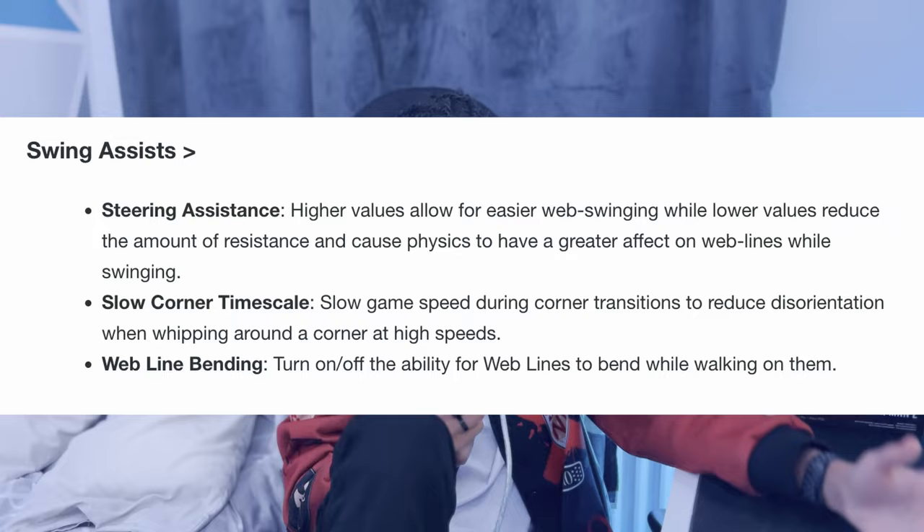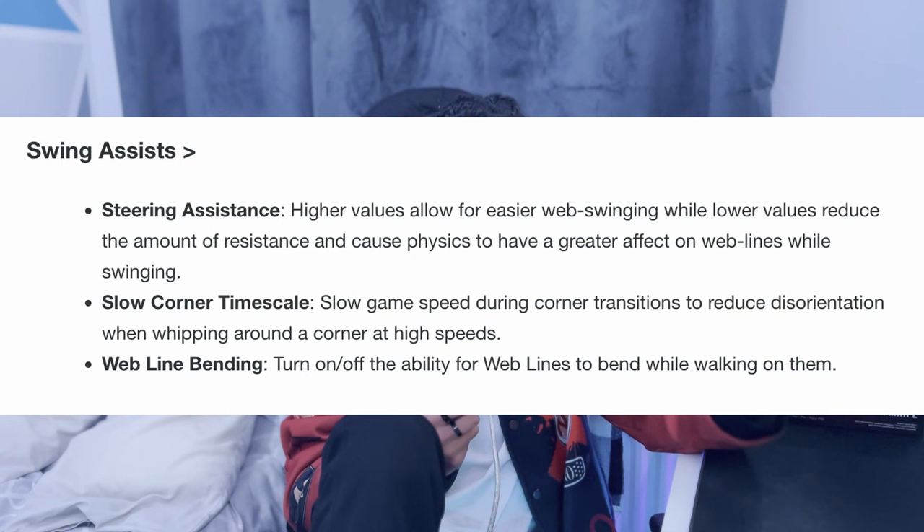The corner time scale works like the first game but it's going to be faster, looking more like Andrew Garfield's web swinging from the second movie. I think it's pretty cool for people who get disoriented going too fast around corners. You also have web line bending — we actually saw this in the first gameplay trailer where Miles used it while being stealthy. You can turn on or off the ability of web lines to bend while walking on them. If you turn it on they will bend, which means you can't stay on too long or it'll break. Insomniac is adding more physics to Spider-Man 2 than in the first two games.